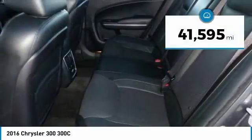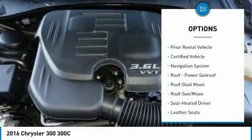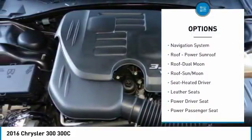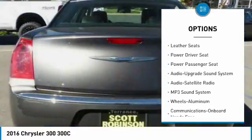This vehicle has less than 45,000 miles. Here are some of this vehicle's great options: navigation system, power passenger seat, anti-lock braking system, traction control, moonroof, and air conditioning.